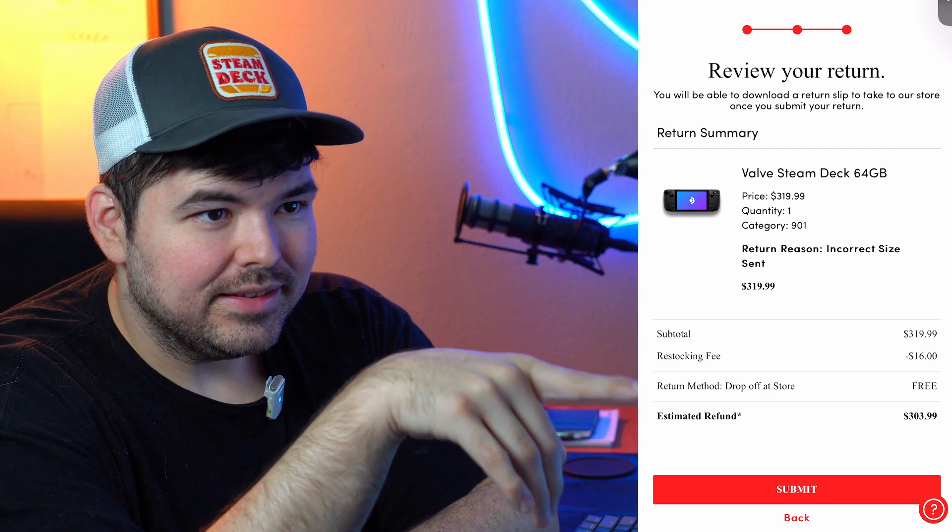There is a note saying this is just an estimate and the final refund cost might vary based on condition, which could be fair in cases where a customer broke the device themselves. But that's not the case here. I'm going to go into the store, give them the benefit of the doubt, try to return it, be honest with them about what happened, and see if they actually try to charge me.